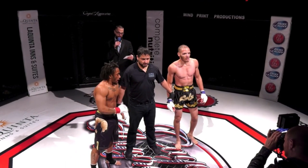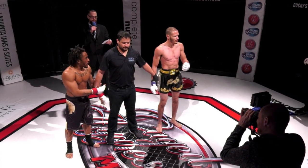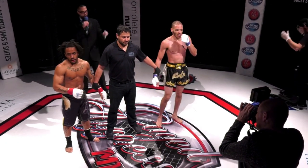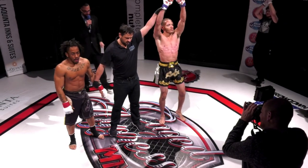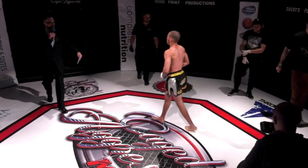Ladies and gentlemen, your referee Brian Brisler has called a stop to this contest at two minutes twenty seconds into round one, declaring your winner by submission due to strikes: Curtis Ellis. There you have it — Curtis Ellis, your winner here tonight at Cage Aggression.